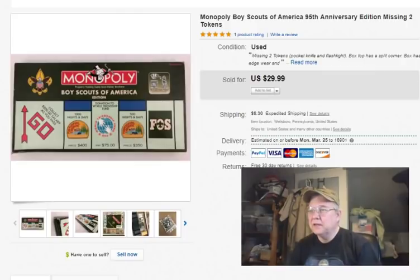Next: Boy Scouts of America Monopoly. This sat back here for several years. I picked it up at Goodwill for 99 cents. I listed it January 22nd, sold it February 19th, and got $30 for it — that was sweet.